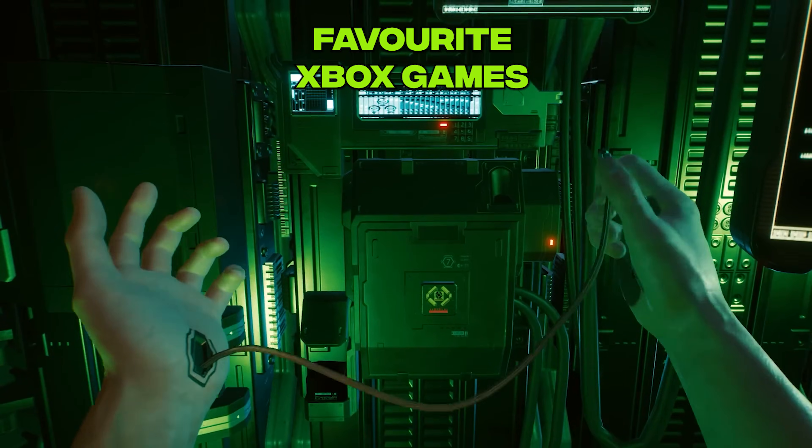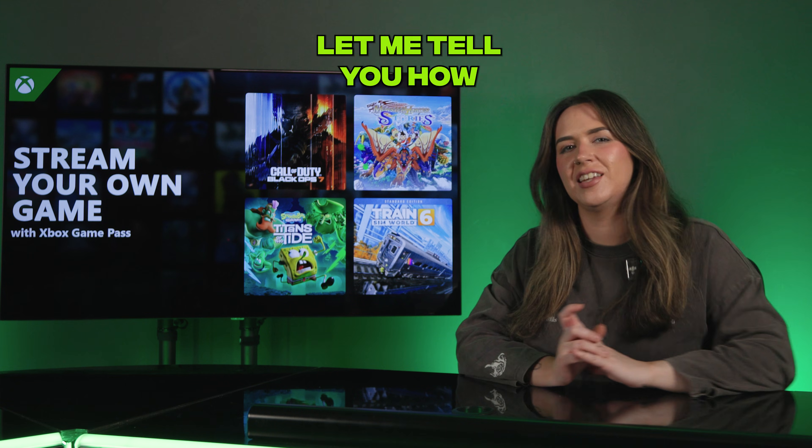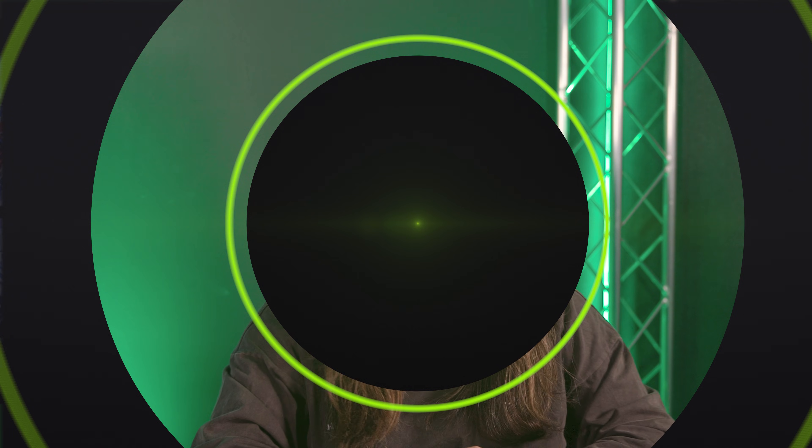Want to play some of your favorite Xbox games without even waiting for them to install? Now you can. Let me tell you how. Xbox's Stream Your Own Games program lets you stream your own games. So there you go, video over, don't forget to like and subscribe. No, I'm joking. I've got more to tell you. Come back here.